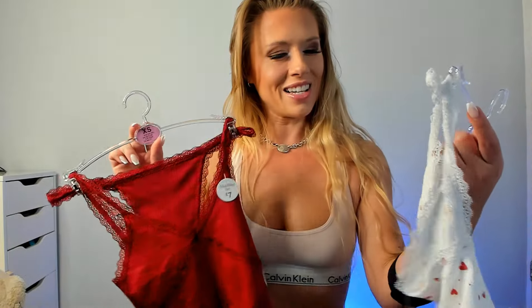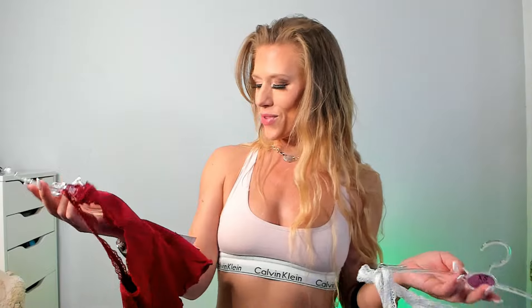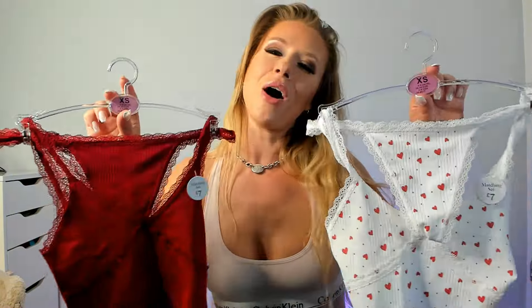I have got two really cute sets here — one's got hearts on and one's just a really nice deep red. I'm super excited about these. I wonder which one is really going to be my favorite. Let's find out!